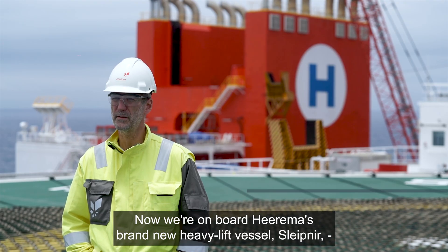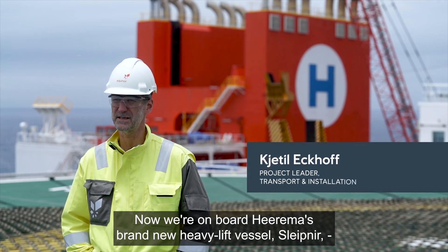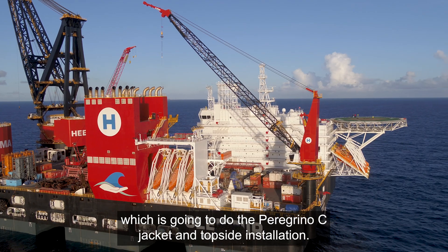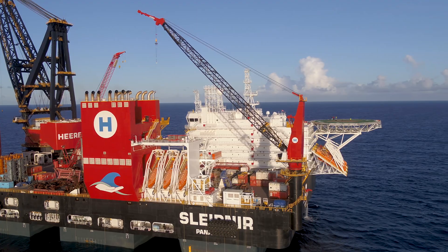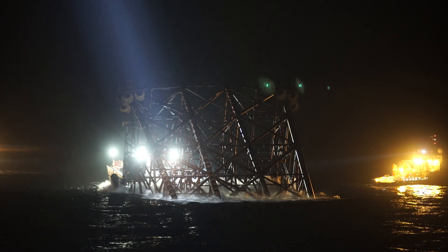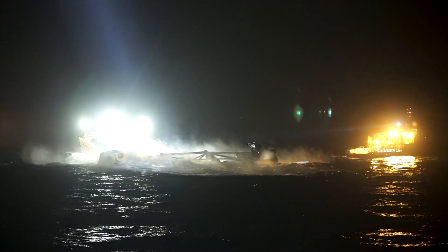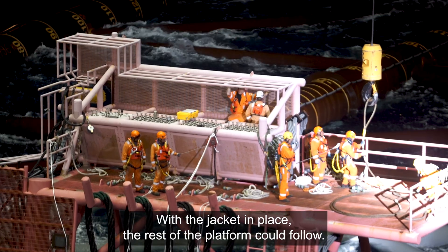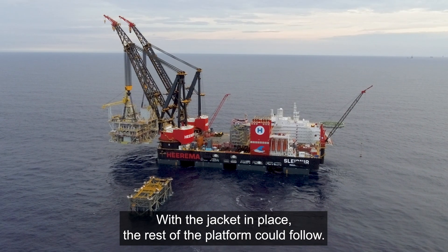We are on board Heerema's brand new heavy lifting vessel Sleipnir, which is going to perform the Peregrino C jacket and topside installation. With the jacket in place, the rest of the platform could follow.